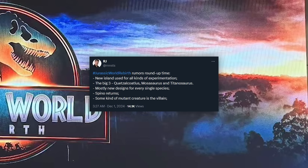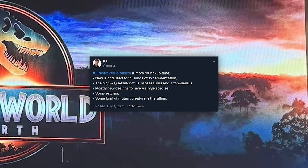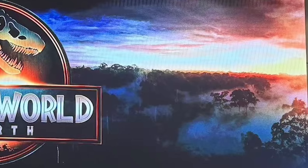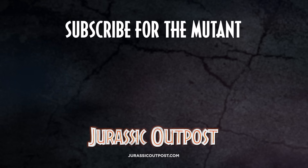Remember those R-rated rumors? They definitely sounded great to me. This movie is not going to be R-rated, but I'd really love an R-rated Jurassic for more reasons than one. Anyway, that's all I've got for today — share your thoughts down below, and as always, thank you for watching.